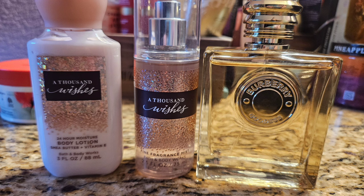For my last pairing of the month I used my last set of A Thousand Wishes and paired it with my Burberry Goddess, which I had just gotten and wanted to try out. This was amazing together — Burberry Goddess is like a sweet vanilla with a little bit of lavender, and it just went really nicely with A Thousand Wishes. I really enjoyed this.